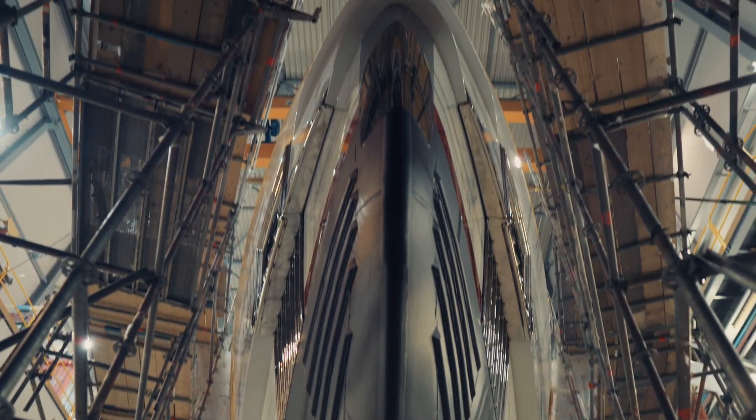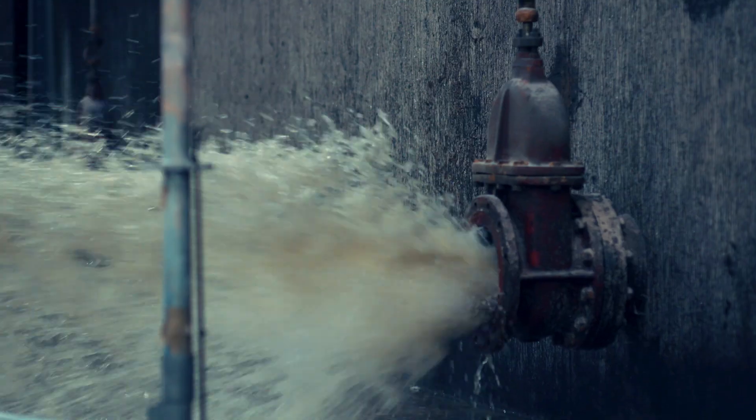Walking along the hull, you will see all anodes being installed. Here we have arrived at her magnificent bow. So let's open the valves.